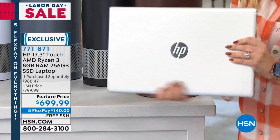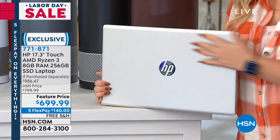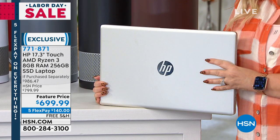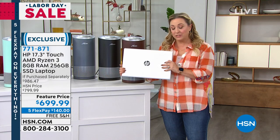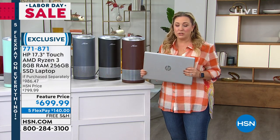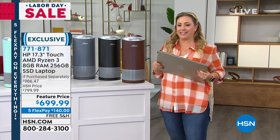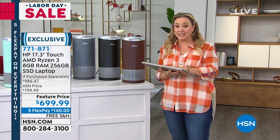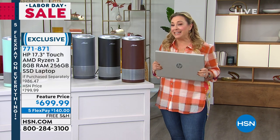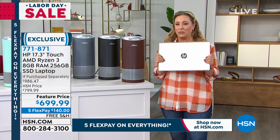Look how big this is — the largest size that we do. But of course, it's still portable. Everything that we love about a laptop: it has a solid state drive, so it never heats up, no fan noise, never gets hot to the touch, and it's really fast. It's on 18-month VIP financing — with a Zulily, Q card, or HSN card, it's about $38 a month.